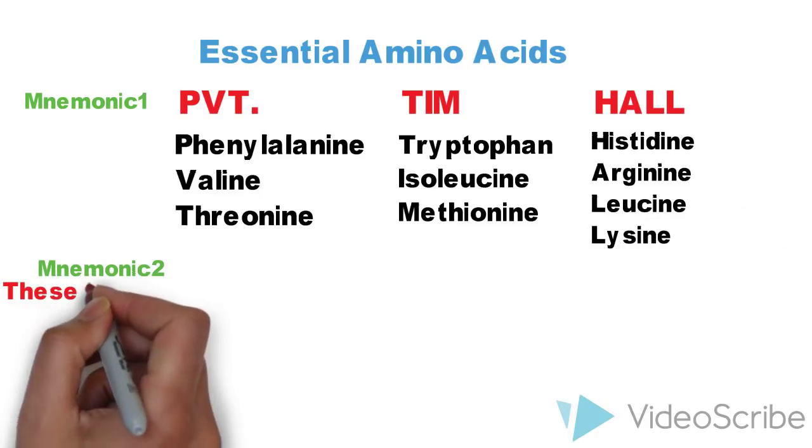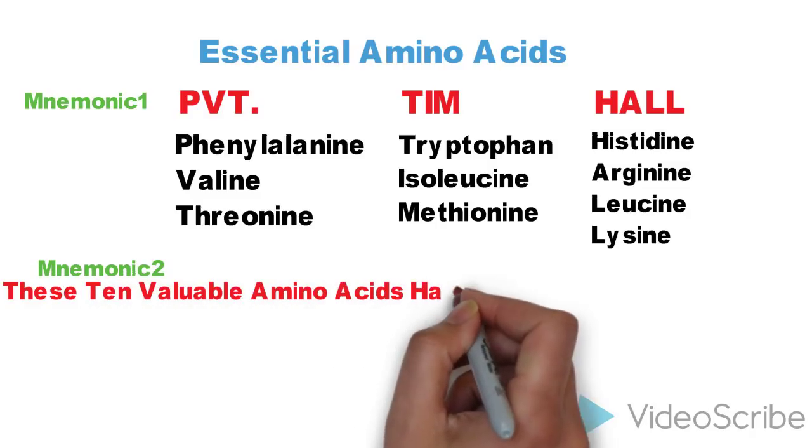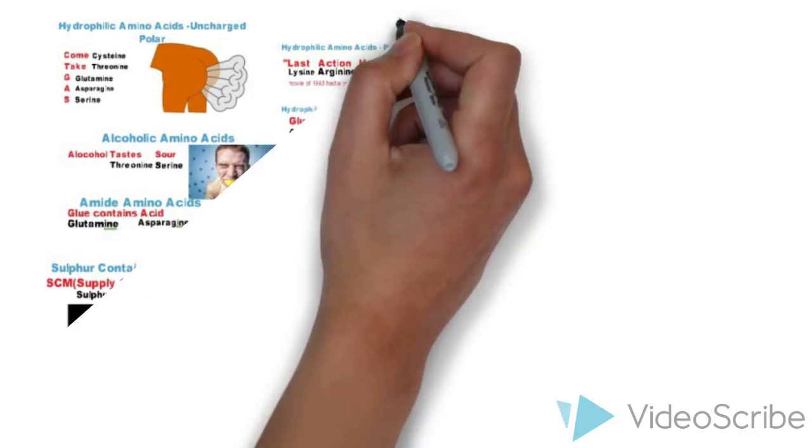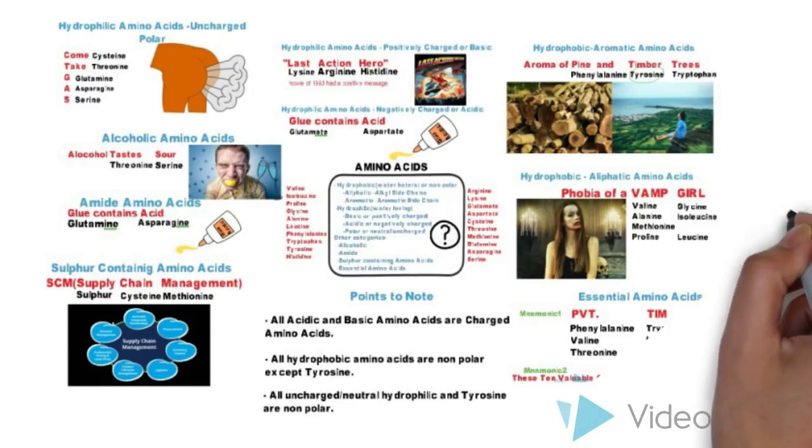Another mnemonic is: 'These Ten Valuable Amino Acids Have Long Preserved Life In Man.' This statement also helps you to remember that these are valuable amino acids, and hence essential amino acids. Here, the first letter of each word stands for one of the 10 essential amino acids.